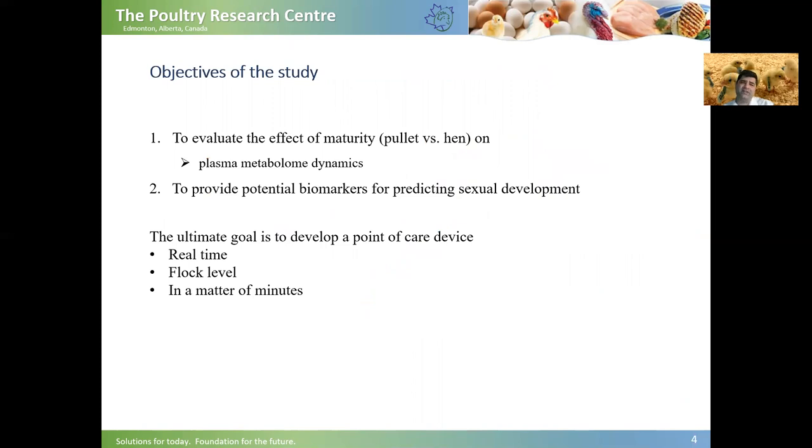Our objectives in this study were to evaluate the effect of maturity on plasma metabolome dynamics. We looked at the differential metabolites during the pullet-to-hen transition period, and we also wanted to provide potential biomarkers for predicting sexual development in broiler breeders.